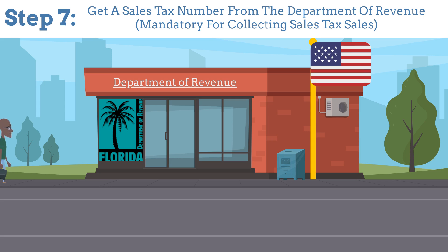Step 7: Get a sales tax number from the Department of Revenue. This is necessary for collecting sales tax on vehicle sales.